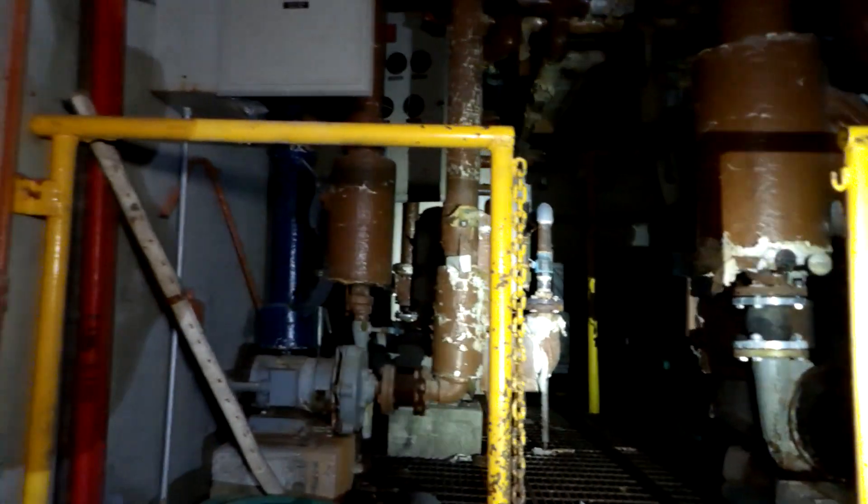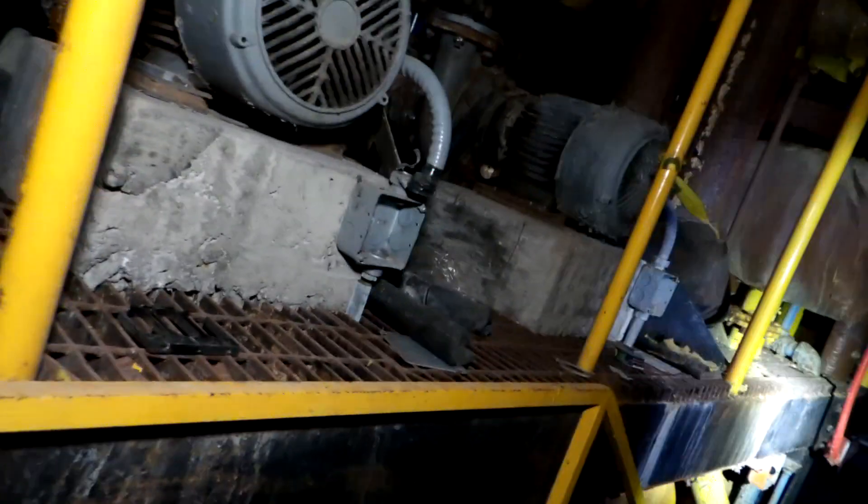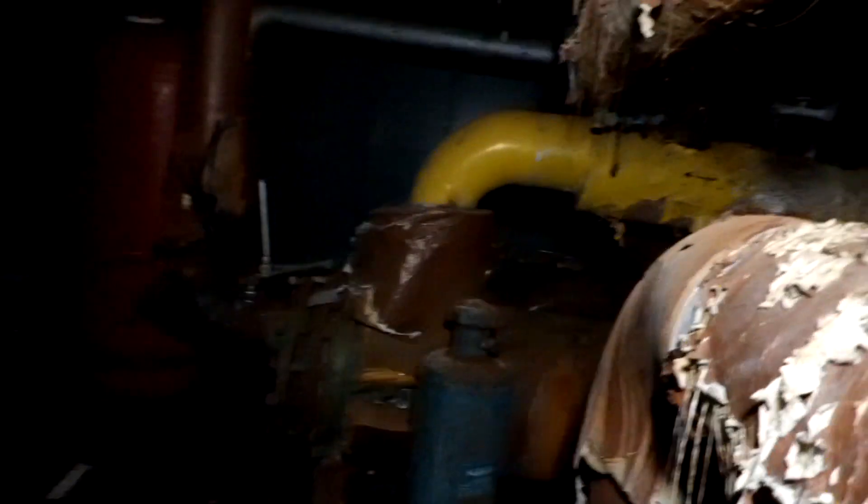There's a boiler. Let's follow the exit signs right here. This would be a cool place to do a ghost hunt, you know what I mean? Ooh, that's a little bad.